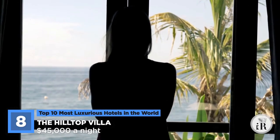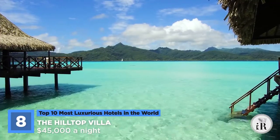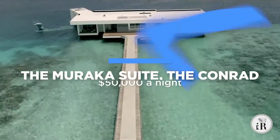Best of all, this vacation getaway spot is designed for eight. So we suggest that you pick a date, grab some of your wealthy friends, and go ahead and book the Hilltop Villa.